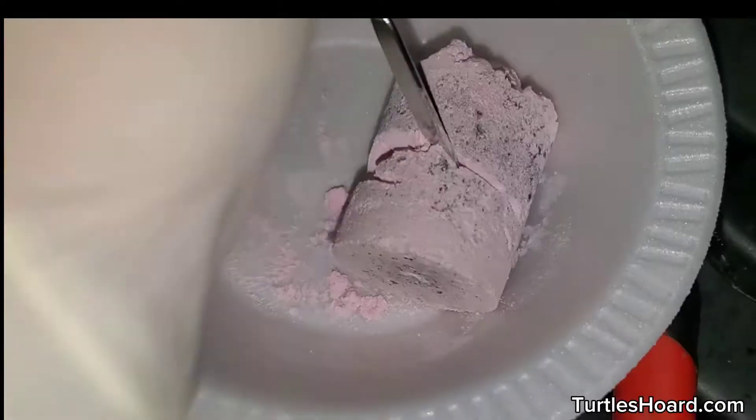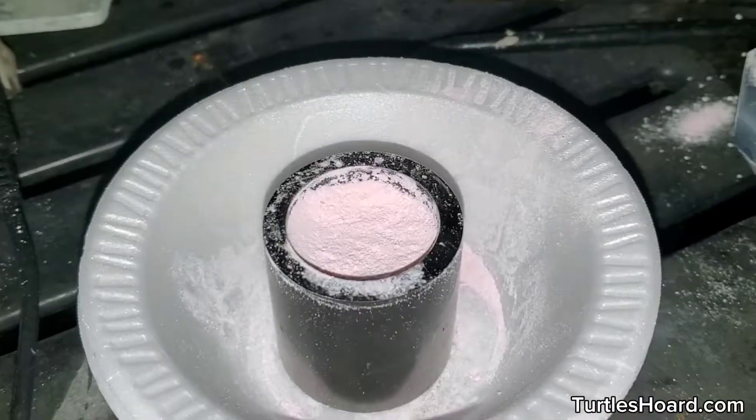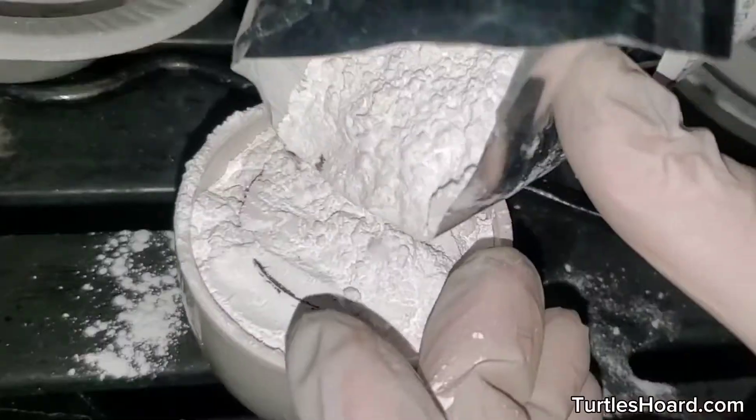First I had to bake the chloride to remove water and then grind it to powder in my agate mortar and pestle. Then I packed it as tightly as possible into a graphite crucible, mixed the oxides, and put them on top. The graphite crucible goes into a larger ceramic crucible and gets packed around with alumina.